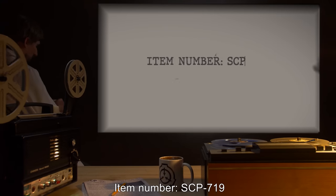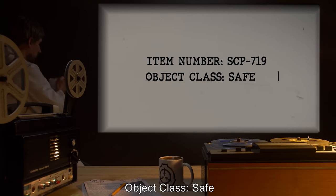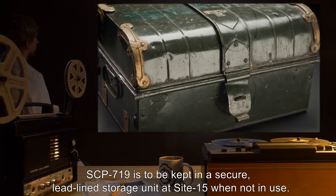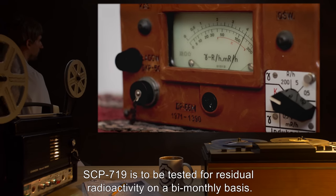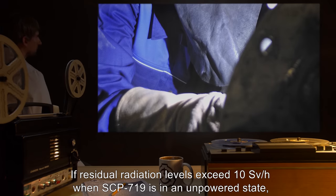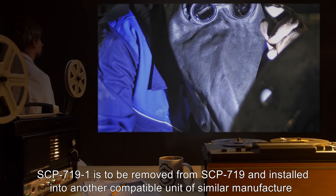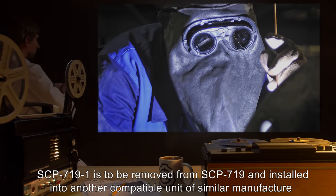Item Number SCP-719. Object Class: Safe. Special Containment Procedures: SCP-719 is to be kept in a secure, lead-lined storage unit at Site-15 when not in use. SCP-719 is to be tested for residual radioactivity on a bi-monthly basis. If residual radiation levels exceed 10 SVH when SCP-719 is in an unpowered state, SCP-719-1 is to be removed from SCP-719 and installed into another compatible unit of similar manufacture.